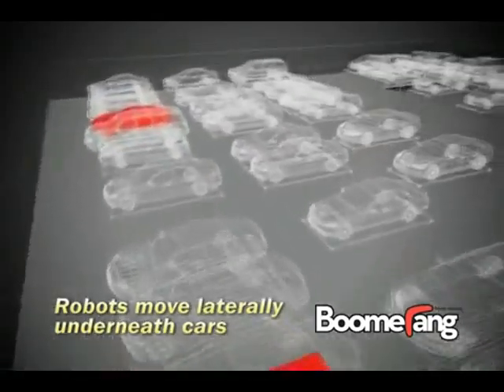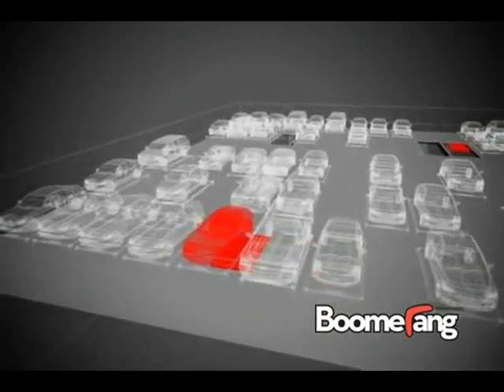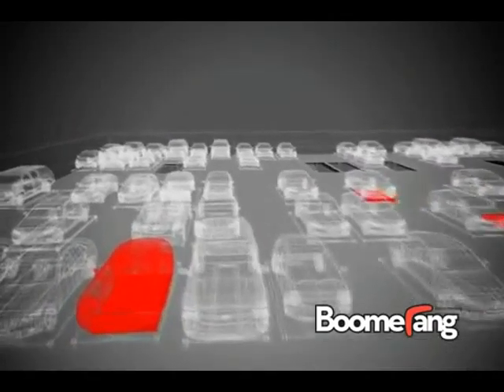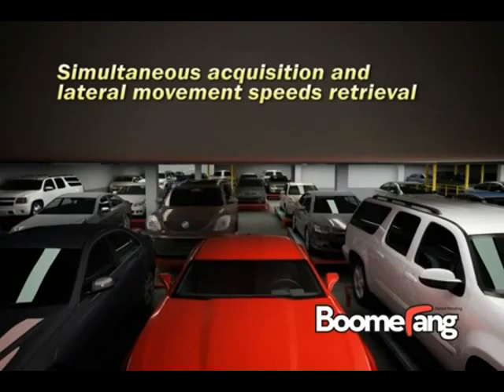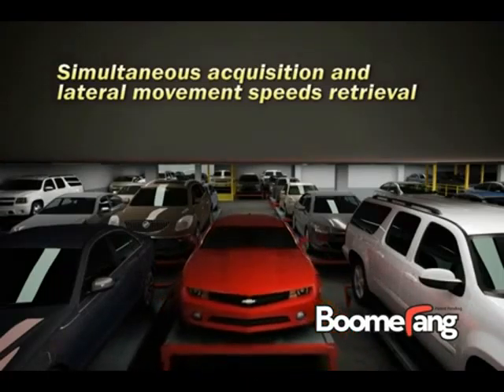Better still, the Traffic Master software that coordinates each robotic valet's movements can speed retrieval by calling in more robotic valets to assist. The robotic valet's unique ability to travel from floor to floor, simultaneously acquiring multiple cars and shifting cars laterally to clear an exit path, saves minutes from each multi-move retrieval. This results in less equipment and lower costs than would otherwise be necessary in a rack-and-rail system to attain similar retrieval times.